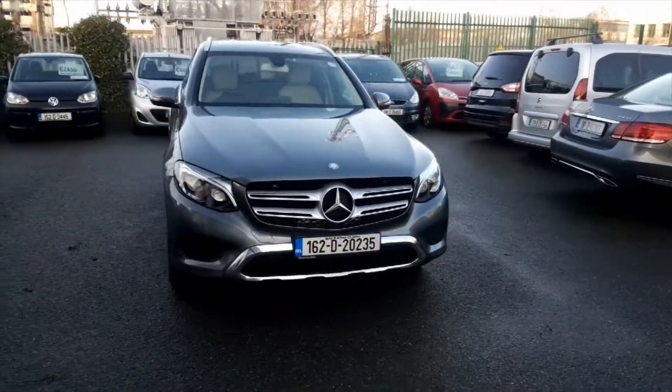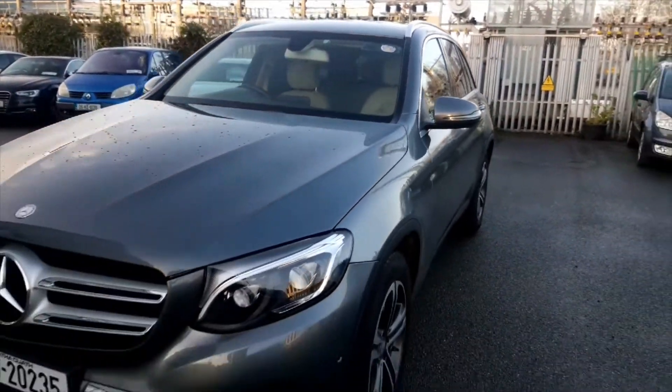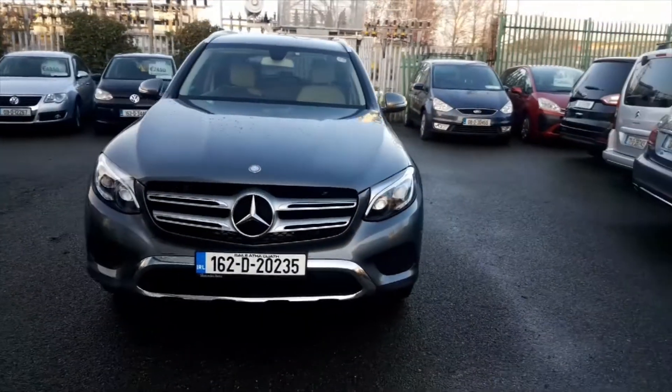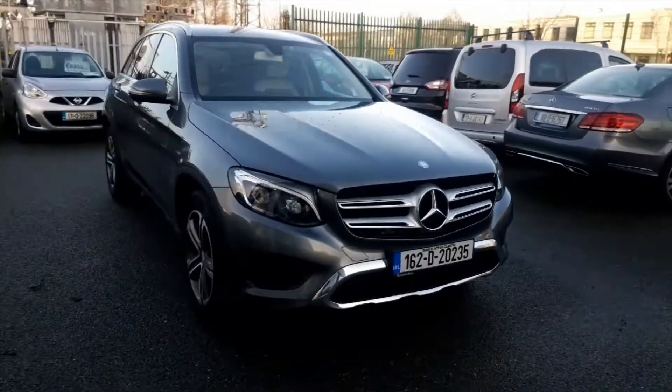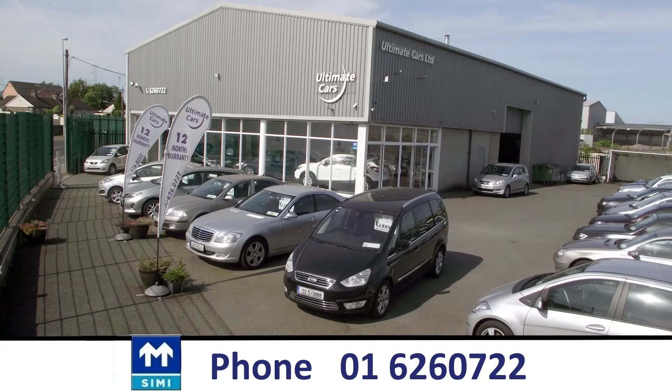We are located close to the Red Cow on Killeen Road, Dublin 10. Please do call for an appointment prior to travelling to view, to avoid being disappointed. I'm Eugene, call me on 01 626 0722. Thanks for watching.